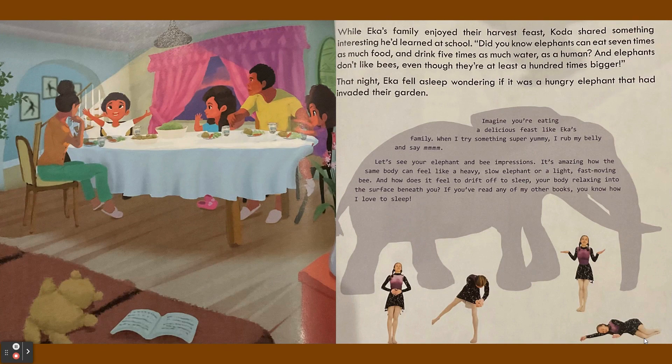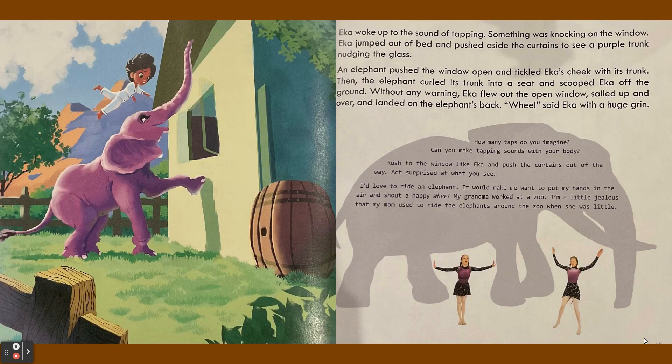That night Ika fell asleep wondering if it was a hungry elephant that had invaded their garden. Ika woke up to the sound of tapping — something was knocking on the window. Ika jumped out of bed and pushed aside the curtains to see a purple trunk nudging the glass.